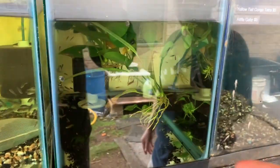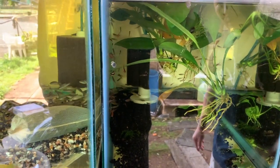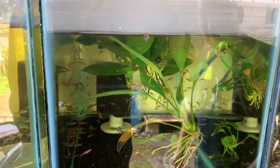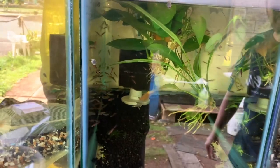Next tank over has Pseudomigo Luminatis and Chilli Rasboras, a bunch of Nerite horned snails, and some Anubias Diamond and Anubias Nana Petite inside.